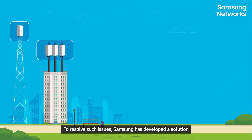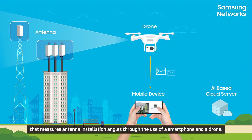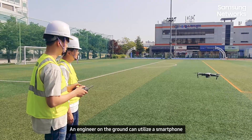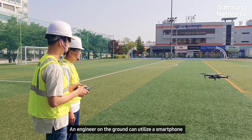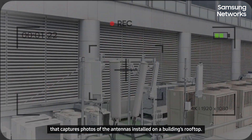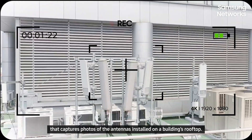To resolve such issues, Samsung has developed a solution that measures antenna installation angles through the use of a smartphone and a drone. An engineer on the ground can utilize a smartphone to remotely fly a camera-equipped drone that captures photos of the antennas installed on a building's rooftop.